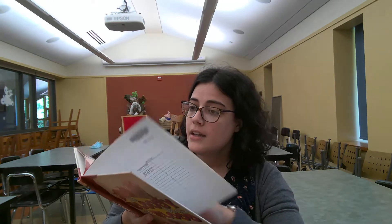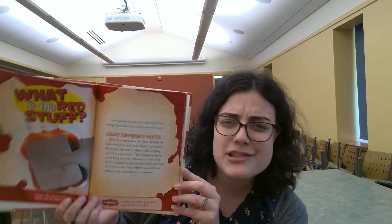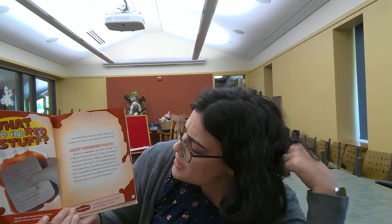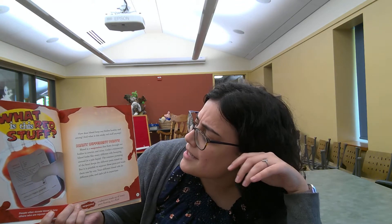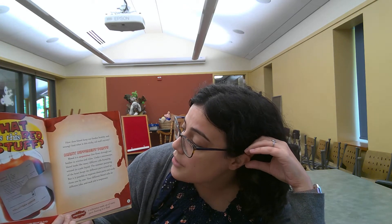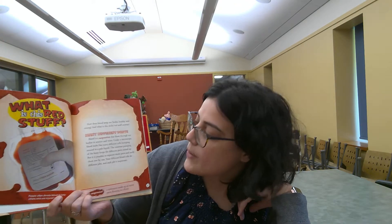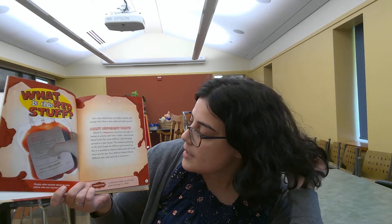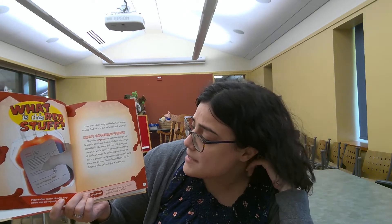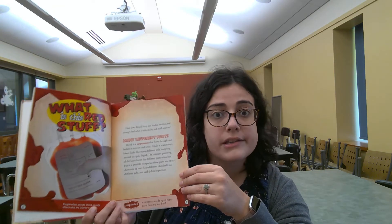So while it does have a lot of interesting stuff in it, what we're going to focus on is what exactly goes into your blood. So we're going to start with: what is this red stuff? How does blood keep our bodies healthy and strong? Blood is a suspension that flows through our bodies and arteries and veins. Under a microscope, blood looks like many different cells bumping around in a pale liquid. The constant pumping of the heart keeps the different parts mixed up, but it is possible to separate these parts and study them one by one. Your different blood cells do different jobs and each is important.